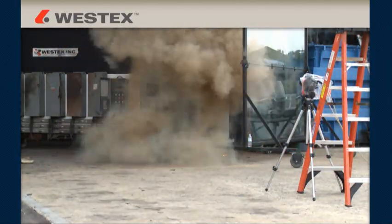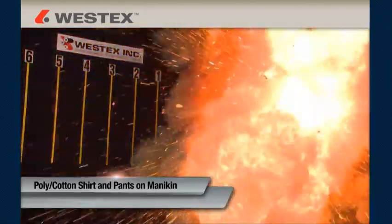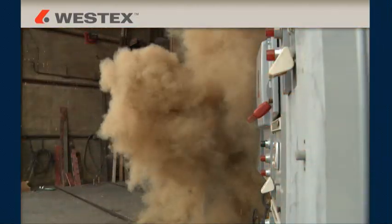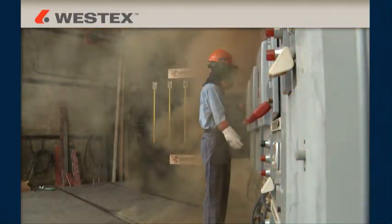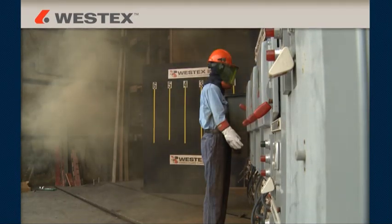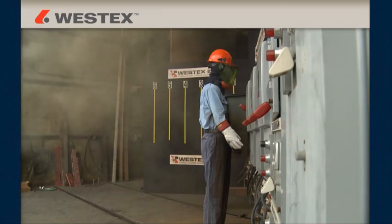Arcs were captured with no mannequins to fully capture the event, with mannequins wearing 100 percent cotton and polycotton, and with mannequins outfitted in Westex ultra soft flame-resistant clothing, both new and after 100 industrial launderings. The stripes and numbers that you see on the wall represent feet from the arc gap to illustrate the hazardous zone.